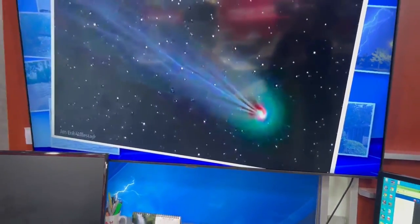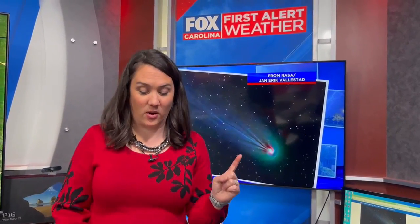This particular comet is the size of Mount Everest, so this is a pretty big one. It's got bursts of ice and gas that are leading to the appearance of horns. What makes this one unique is that typically when a comet approaches the sun, it's going to start to get those bursts all over the comet. For some reason, this particular one has only got it in two spots, creating that horn.